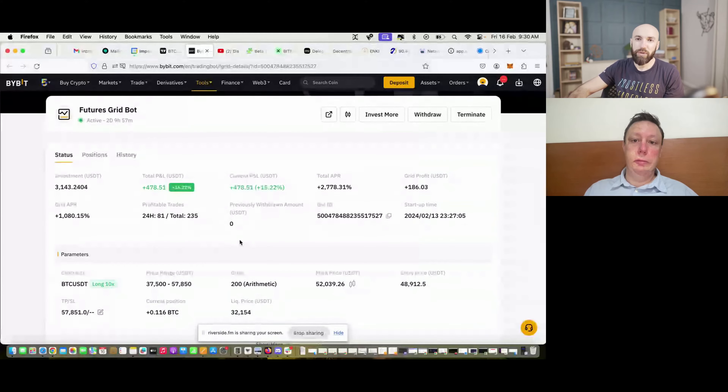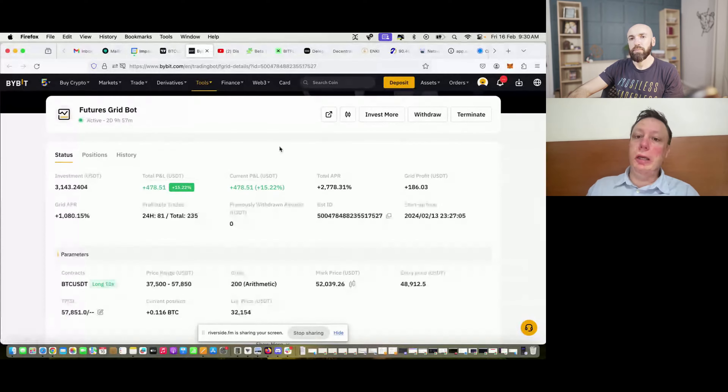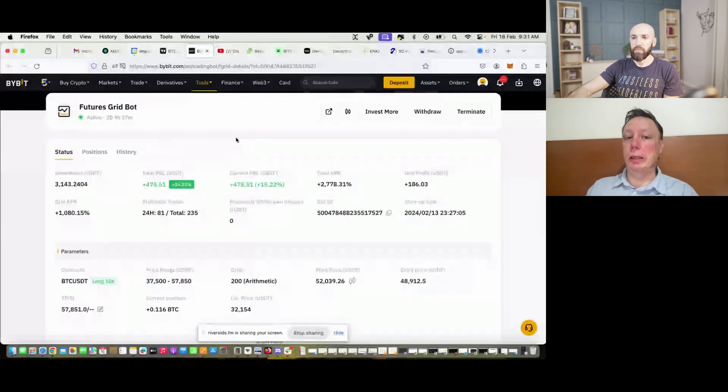Grid bots are safer than day trading. You can use the AI configuration tool — on Bybit or any exchange that supports grid bots. Ellix is a decentralized exchange that supports grid bots too, but they don't have leverage. Most centralized exchanges with grid bots offer leverage, which is the advantage. They also have an AI tool to configure the bot for you, and you can copy trade existing grid bot traders — people like me — so that's one way to get started without understanding technical analysis.